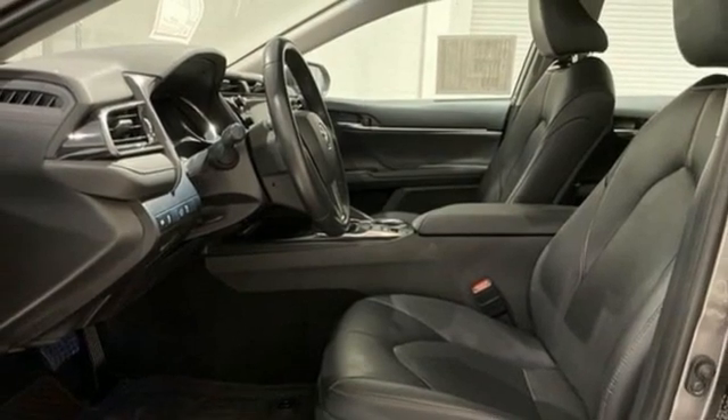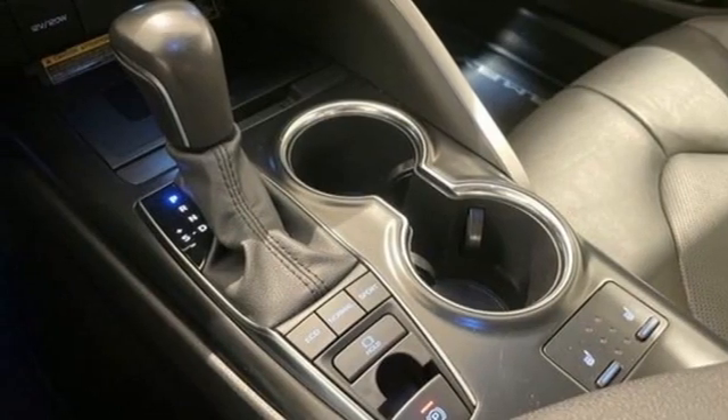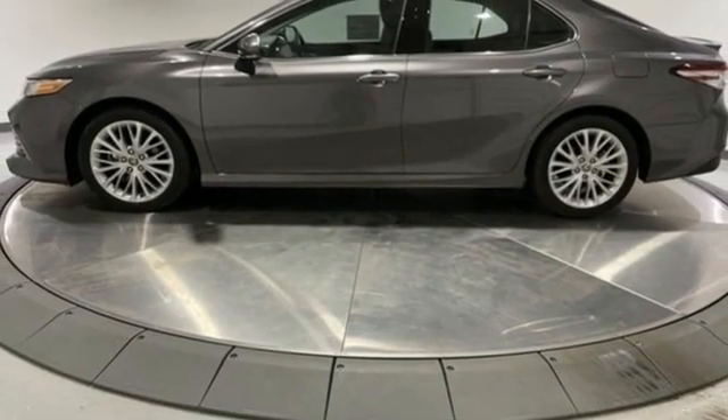Dual zone climate control, inline four cylinder engine, aluminum wheels, gas pressurized shocks, and LED low and high beam headlights.